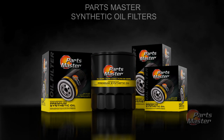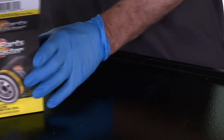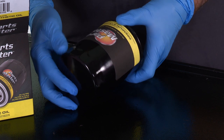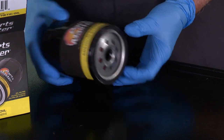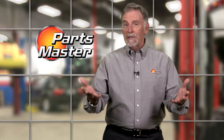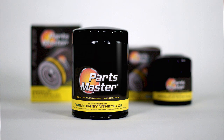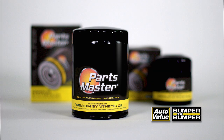Times change. That's certainly evidenced by the revolutionary changes in today's engines and lubricants. It's time you changed your thinking about what filter best pairs with these innovations — the PartsMaster Synthetic Filter. Talk to your parts supplier today to find out more.